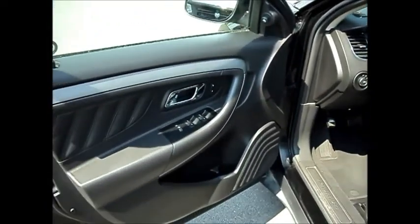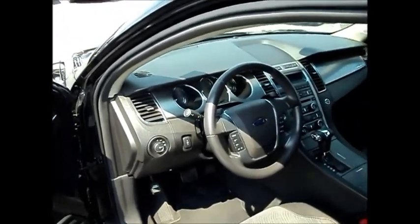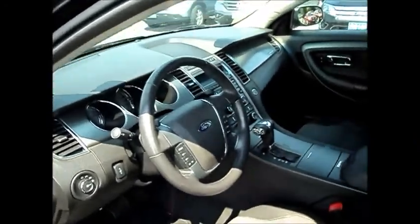You've got dual power heated side mirrors. It's got the charcoal cloth interior with heated front seats. You have power windows, power door locks, auto headlamps, cruise control, air conditioning, and a CD player.